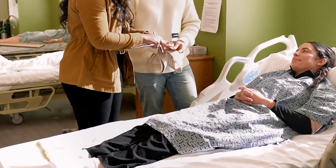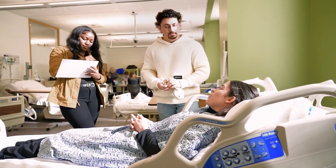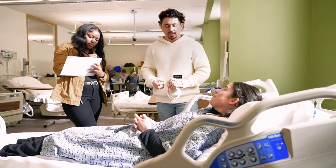Students enter as a first-year student, take two years of undergraduate coursework, and then jump into our professional phase, which is strictly OT courses and clinicals, to get them ready for that Master's degree.